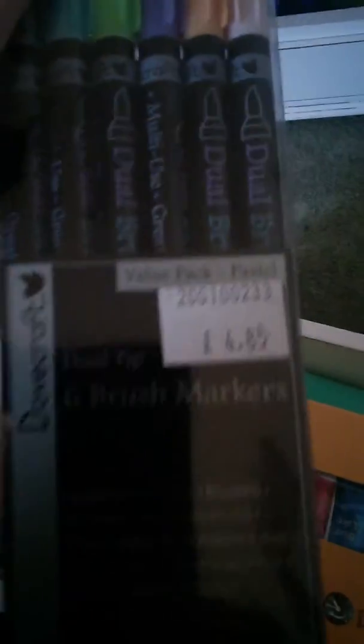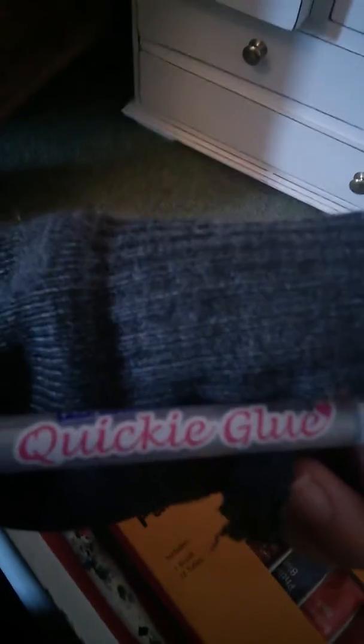The next bigger drawer originally just had foam in it for grooming boxes and stuff, and now it has my paint brushes, my paints, and some other stuff I've never seen before. These - what are they? Brush markers! And what's this? Quickie glue. Interesting.